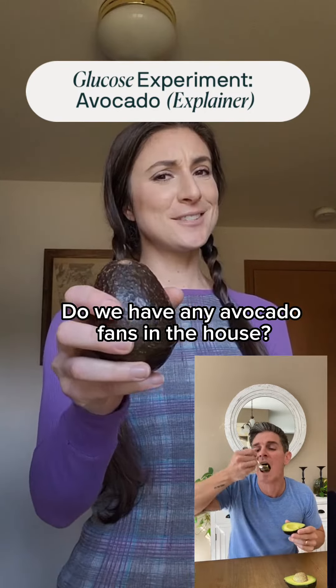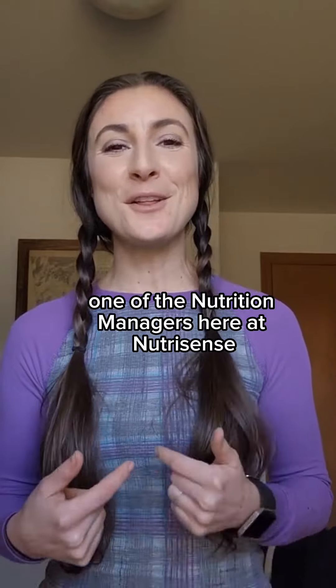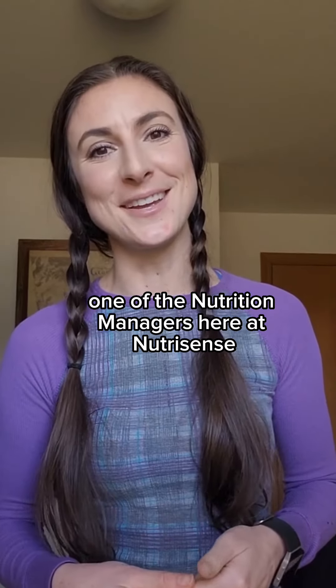Do we have any avocado fans in the house? Let's break down that avocado test. Hey guys, I'm Amanda, one of the nutrition managers here at NutriSense.